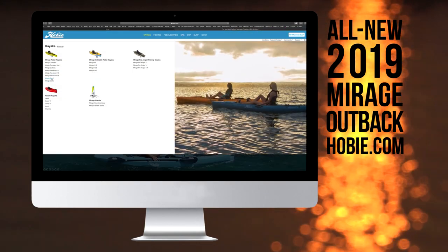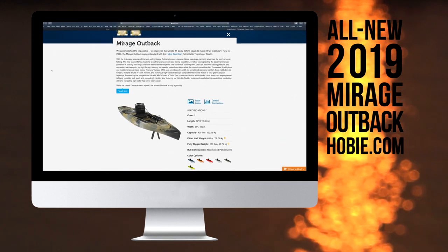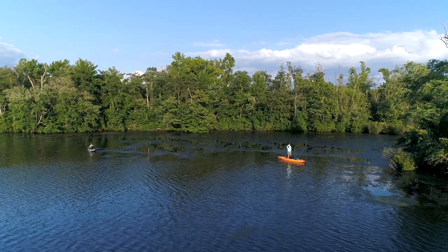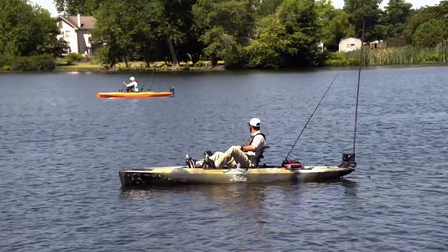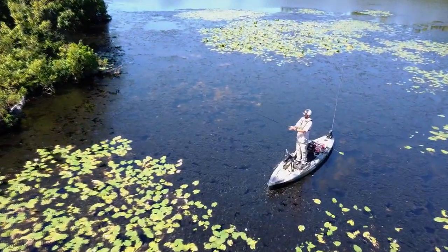Check out the all-new 2019 Hobie Mirage Outback and the full lineup of Hobie kayaks at Hobie.com. Welcome back to Hobie Outdoor Adventures. We join our celebrity guests Mike Iaconelli and Carl Jocomson for a fun day of fishing on the all-new 2019 Hobie Mirage Outbacks.